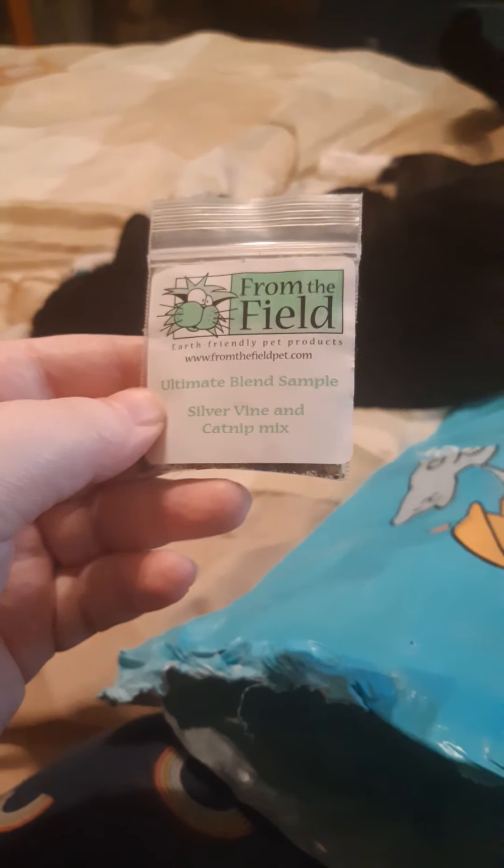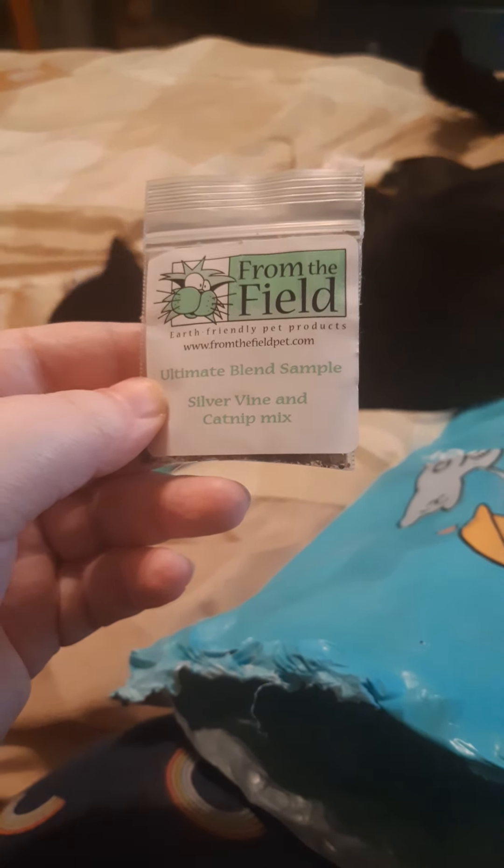This is what he was after. They love this brand — it's called From the Field. This is their ultimate blend sample of silver vine and catnip. We actually got a huge thing of something called Meow Joanna, which is like the same thing but in a different flavor, and they've kind of been going crazy over that.